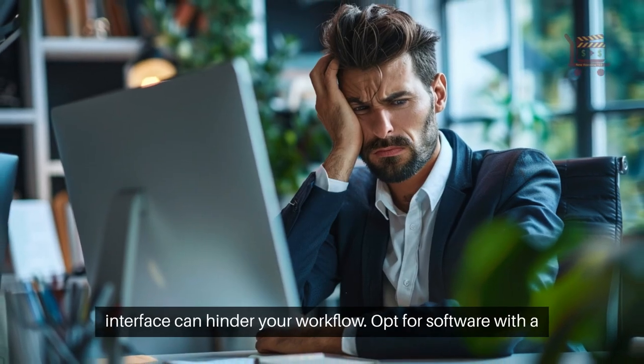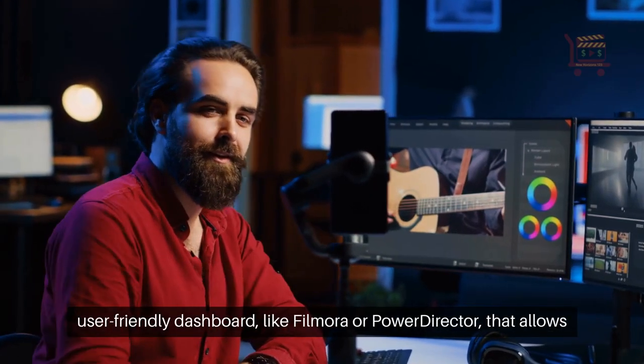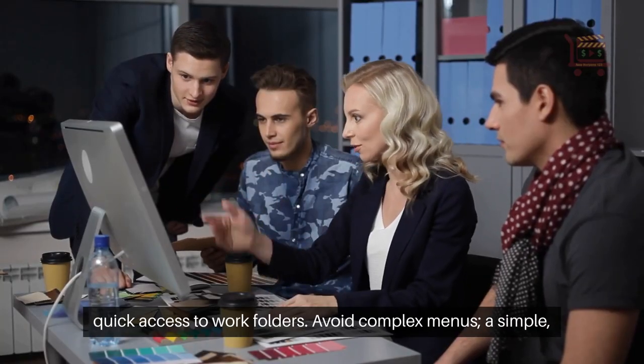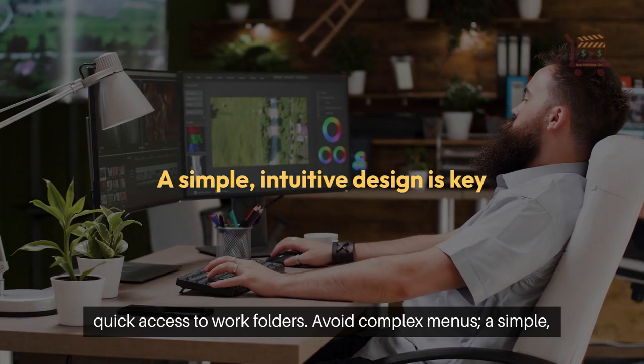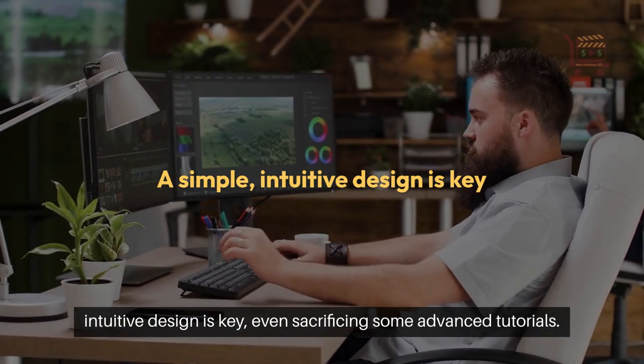A cluttered interface can hinder your workflow. Opt for software with a user-friendly dashboard, like Filmora or PowerDirector, that allows quick access to work folders. Avoid complex menus. A simple, intuitive design is key, even if it means sacrificing some advanced features.